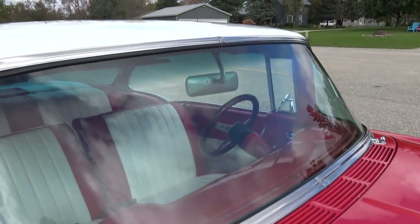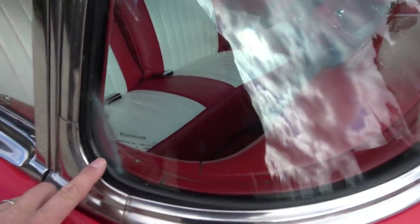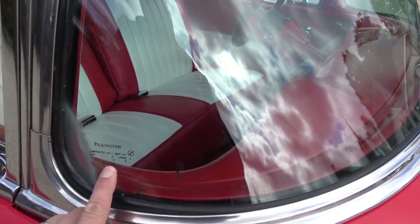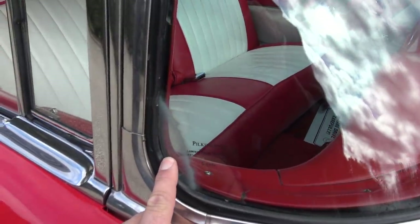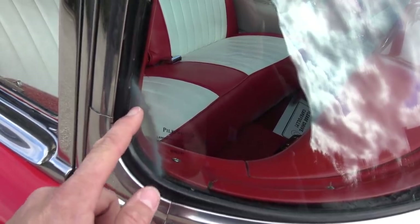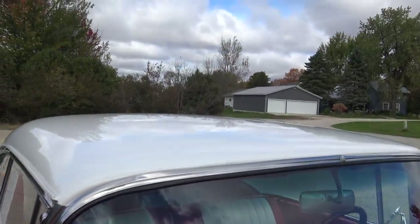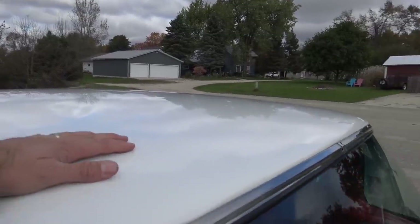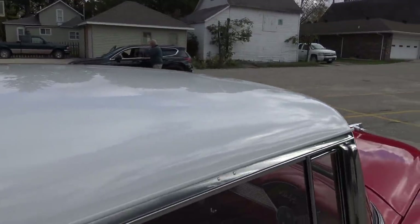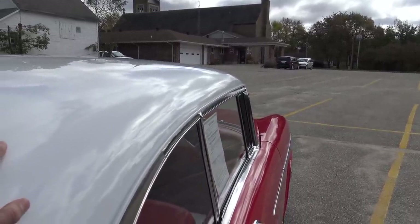As far as the windshield goes, it's crystal clear on the front and looks really good, but right around this very corner it's the laminated glass and there's just a little bit of oxidation right in that corner. As far as the roof goes, that's in excellent shape as well — perfect, no dings, nothing like that. It's in really good shape.